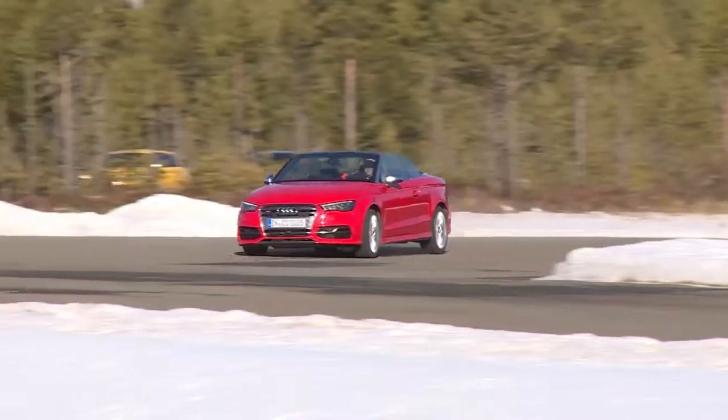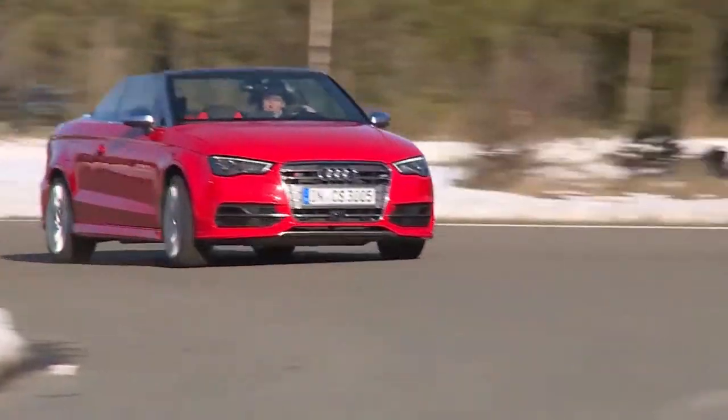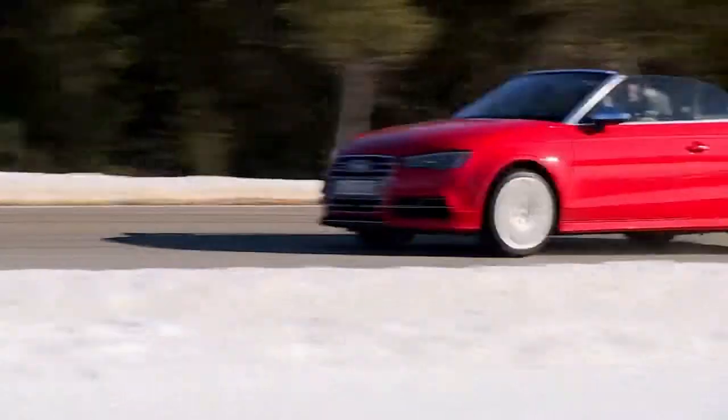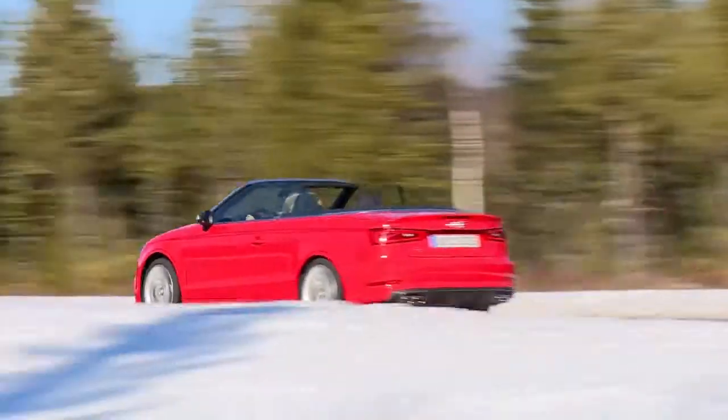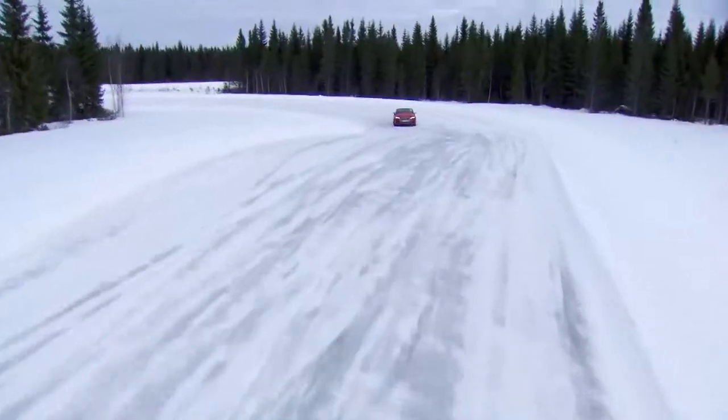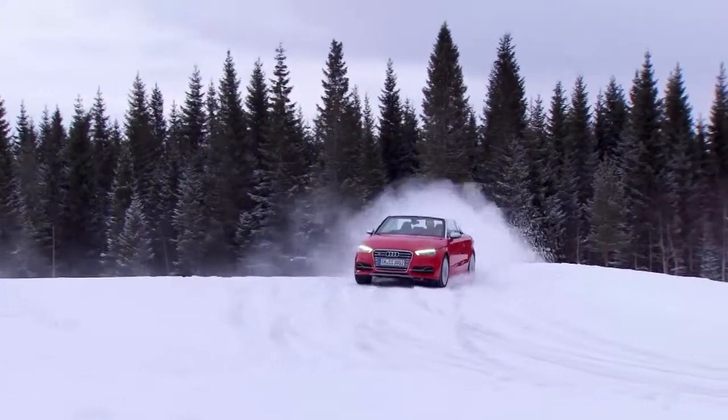The S3 Cabrio lets you drop the top on a summer day in the city or speed across the countryside on an icy winter day. The open-top compact is a well-rounded vehicle and great fun to drive.